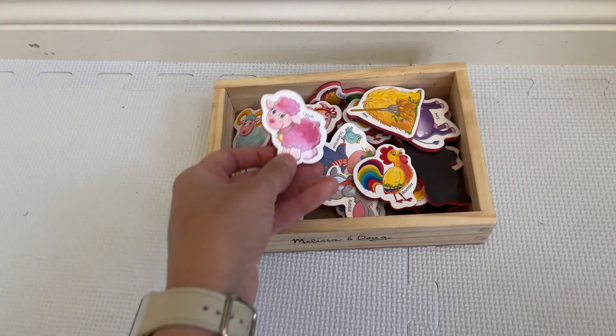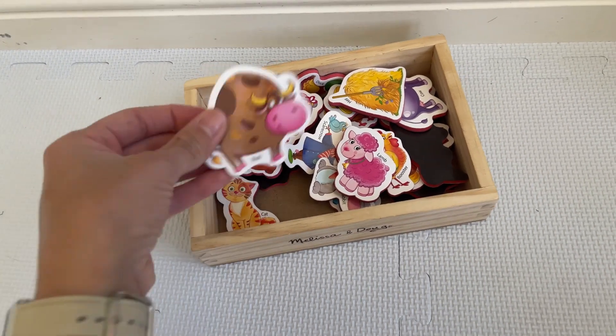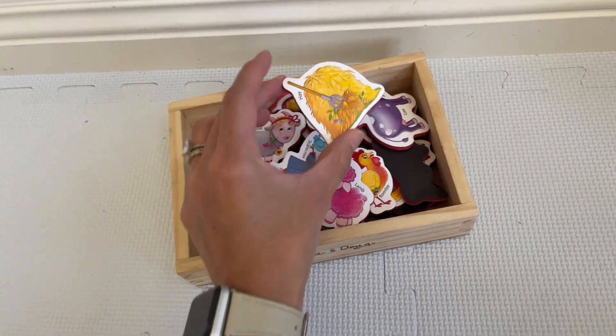My toddler is crazy — she puts these in her mouth, she's throwing them everywhere, and as you can see they still look brand new.